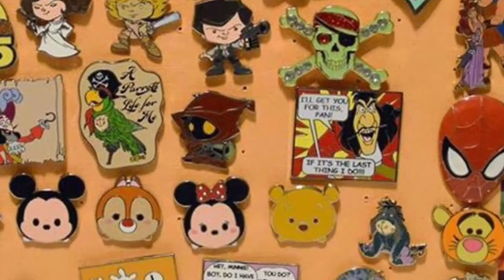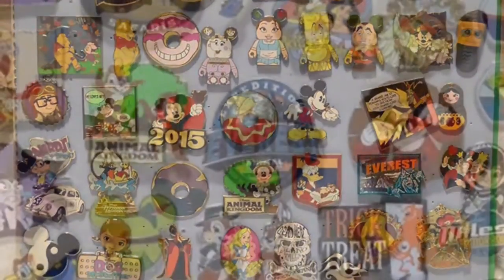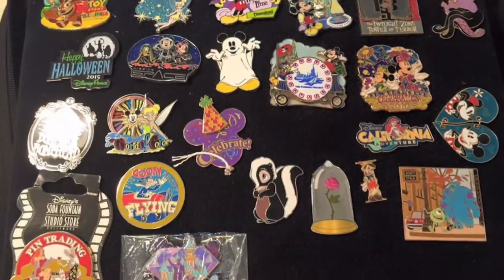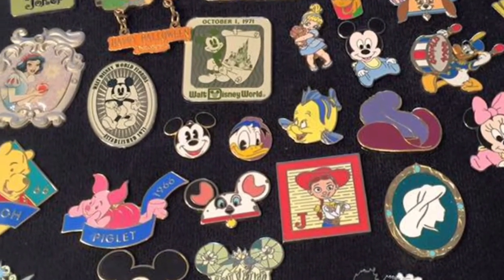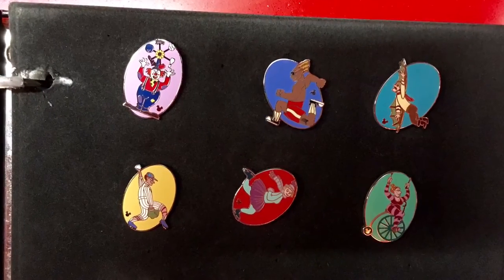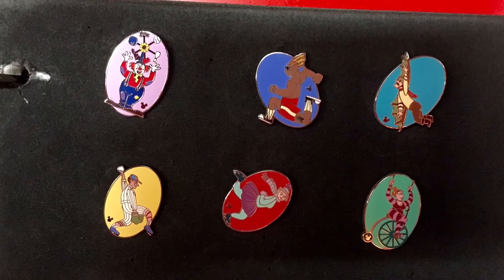I'm new to Disney Pin Trading and I know how fun, exciting and addicting it can and has been already. It's always the beginning of another adventure as I tear open that mystery pin pack to discover something new to collect or trade with a friendly face or any of the cast members working at Disney. But I keep seeing these similar pins popping up and now I'm seeing them on almost every cast member lanyard or pin board.